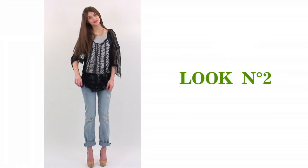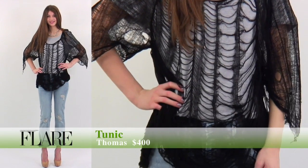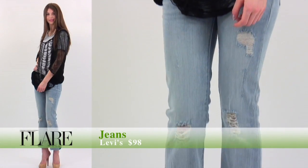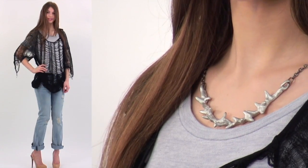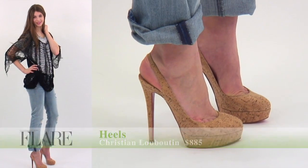Our final five eco-friendly finds are this edgy Thomas shredded sweater made with tree pulp, an organic cotton tee by Zoe, and Levi's reclaimed denim jeans. Finish the look with an organic-inspired coral necklace by Speech, and Christian Louboutin's platforms crafted with cork.